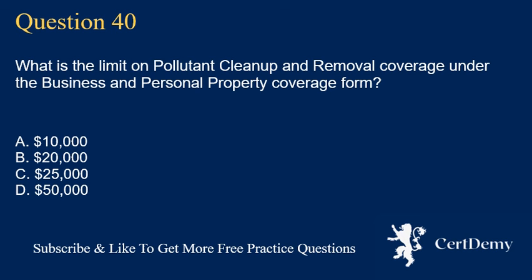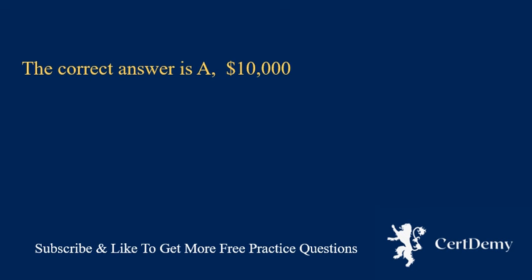Question 40. What is the limit on pollutant cleanup and removal coverage under the business and personal property coverage form? A. $10,000. B. $20,000. C. $25,000. D. $50,000. The correct answer is A: $10,000.